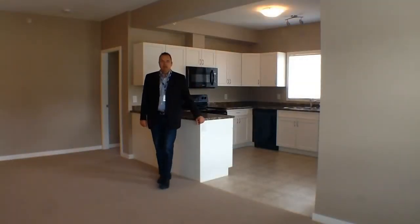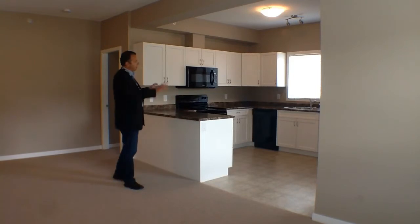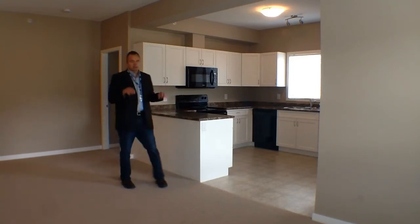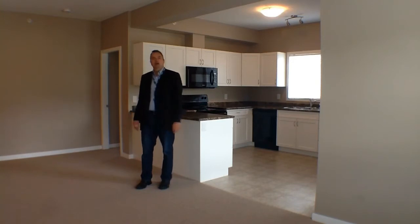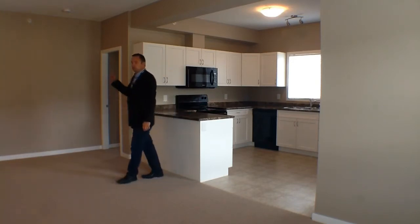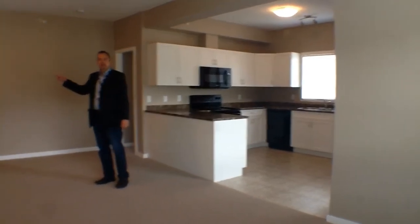Here we are in unit 410, and as you can see, it's a little bit darker. They've got black appliances, a darker kitchen, darker paint, but still a top floor corner unit with lots of light and a great view behind me — you can't see it, but it's awesome. We're going to go down and look at 403 next, and you can see what that looks like.